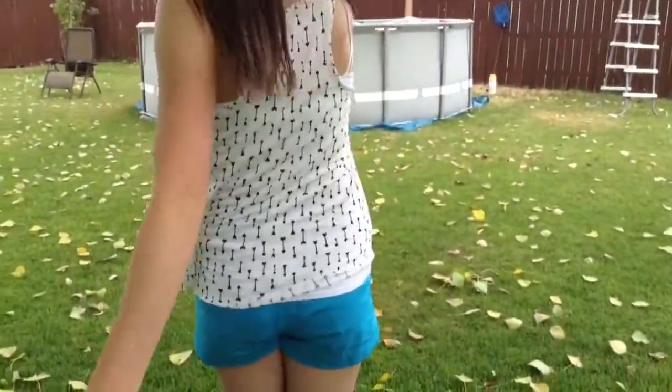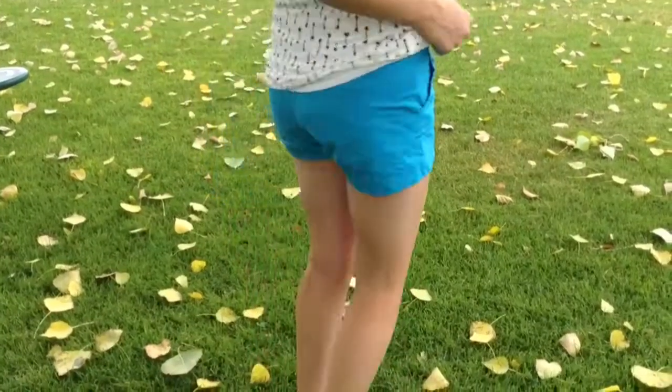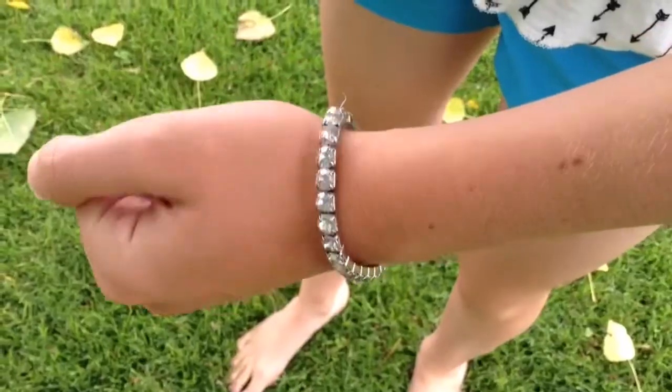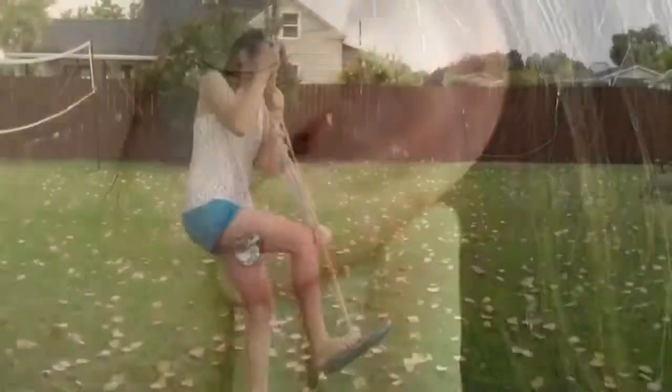So my tank top is from Aeropostale, and it just has some little arrows on it. And my shorts are just these blue ones from a local boutique. And my bracelet is from My Best Friend. And my earrings are also from a local boutique.